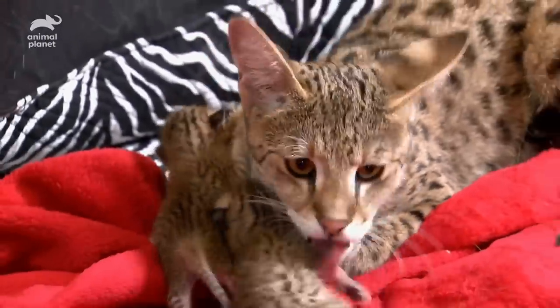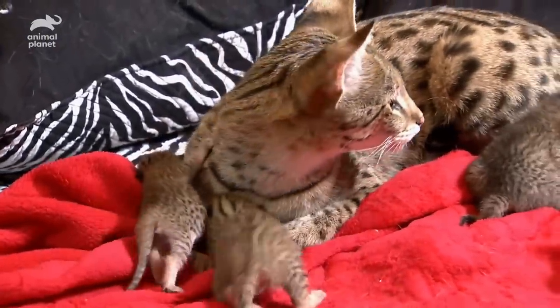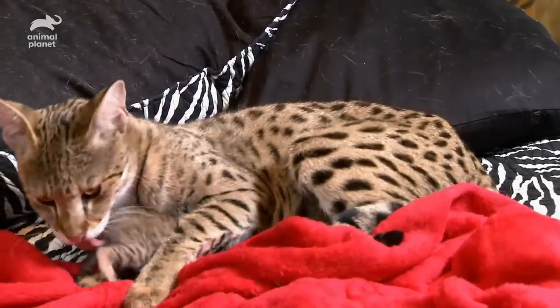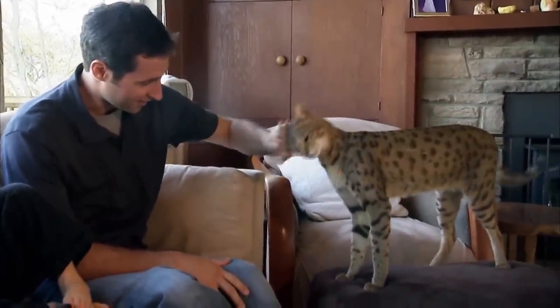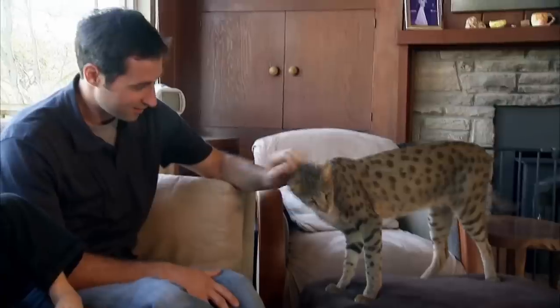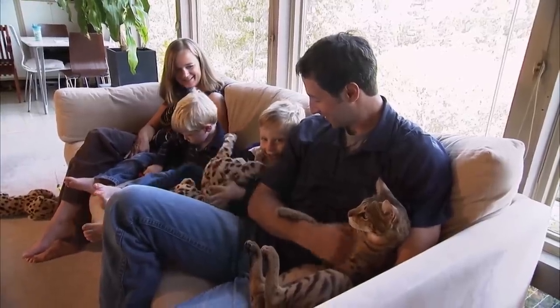That's around the price of a small car, so hopefully you'll enjoy your Savannah cat so much you won't ever want to leave the house. These cats are pretty amazing, but they're not wanting for homes. If you just want a cat to love, an animal shelter or rescue organization is still the best place to go.